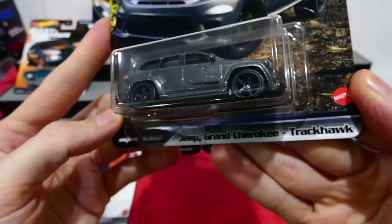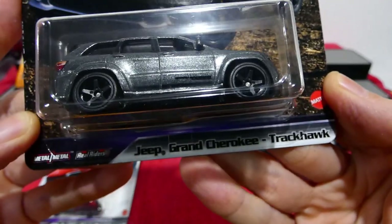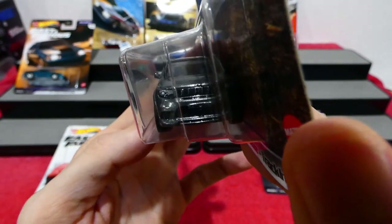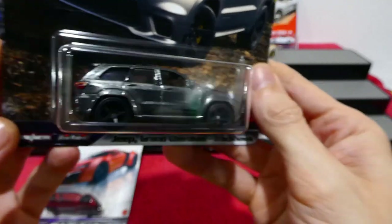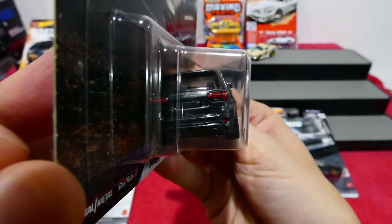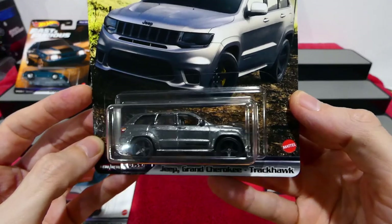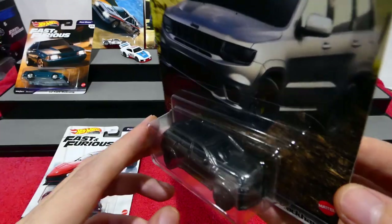Next up, the Jeep Grand Cherokee Trackhawk. Those really cool wheels — I like those. All the painted details and the grille painted up on everything on the front. Beautiful metallic grey colour. On the back, all the details nicely painted as well. That is really nice — two really really nice cars, and really cool card art as well. It has a sunroof and everything — that's awesome.